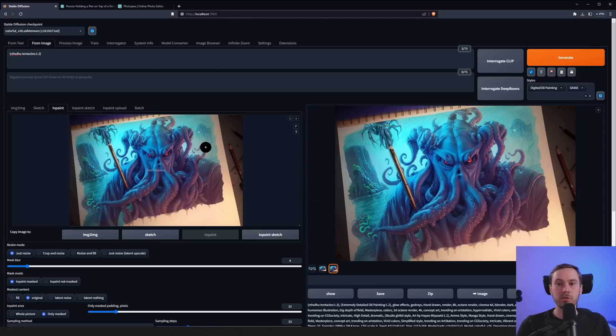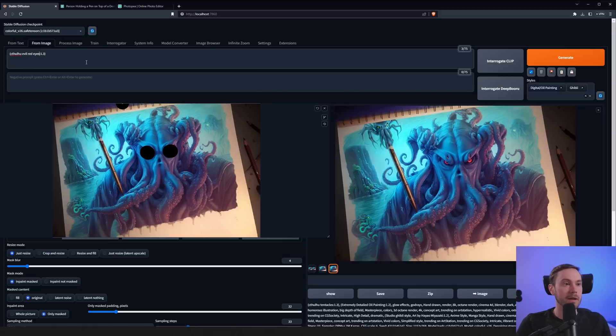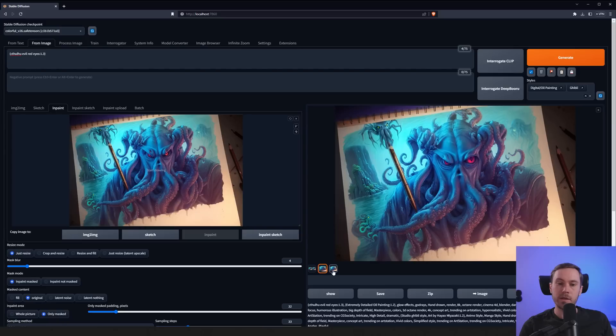Now let's add some detail — maybe evil red eyes. One eye came out fairly big compared to the other. We did get some new eyes; both are fairly big and I like the little shine in the eye. This one keeps that angry look we had. The other isn't as angry, so I'm going to stick with the angry one and drag that back in.